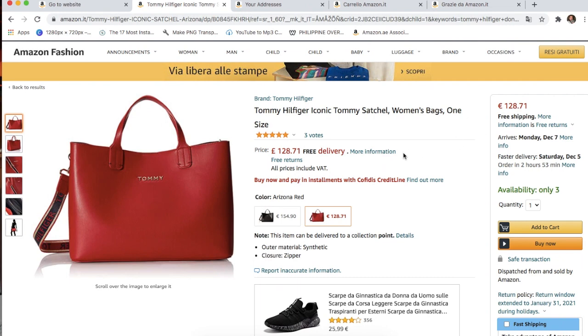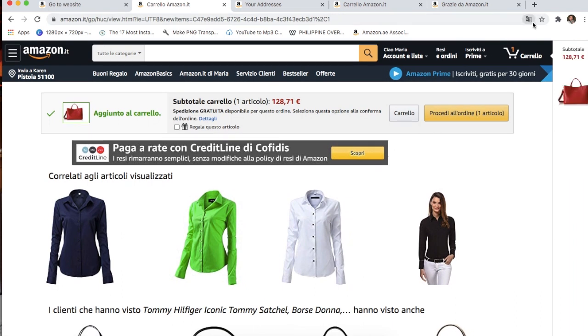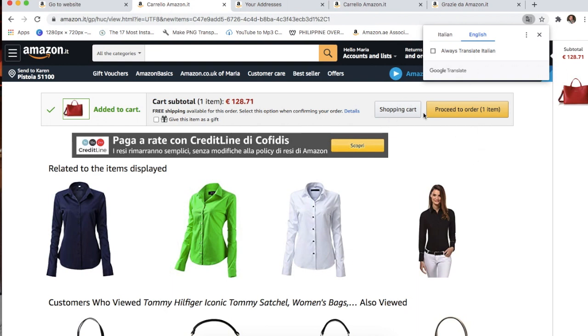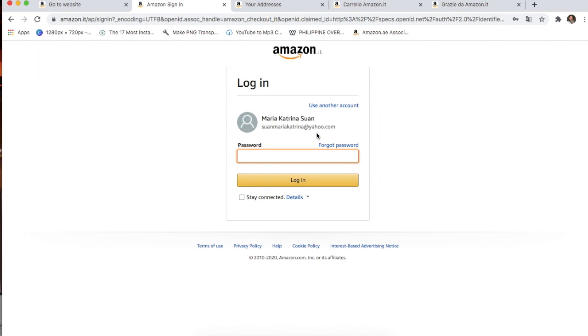Once you've chosen your item, you can just add it to cart. You will have to log in again with your password to continue. My credit card was already saved in my Amazon account, so I just had to enter the CVV and keep going. That's it — my order was placed and it is due to arrive on the 7th of December, which is very early — a Christmas gift for her!